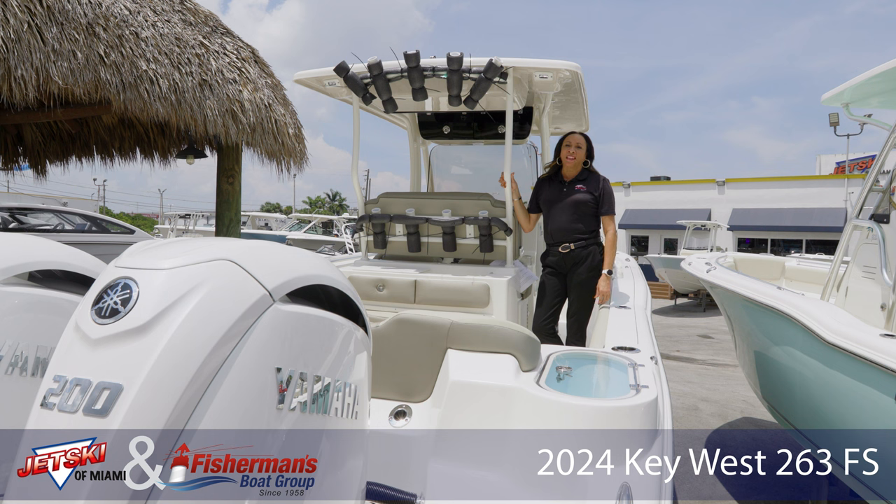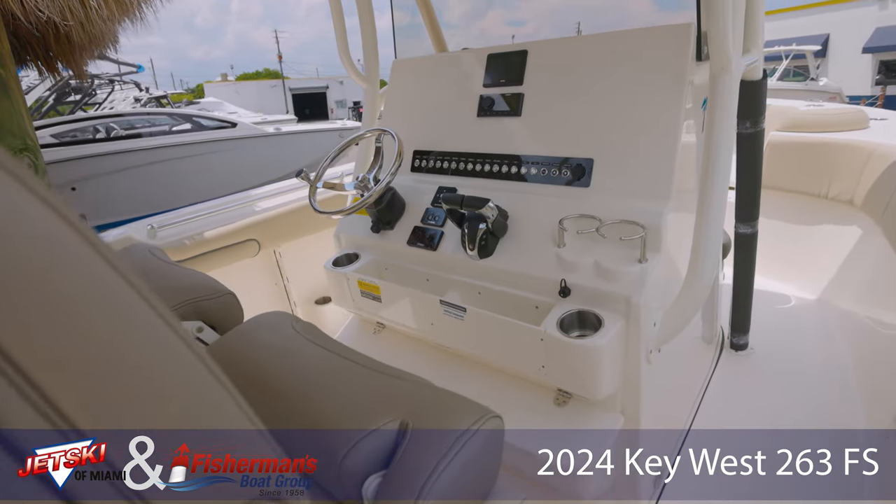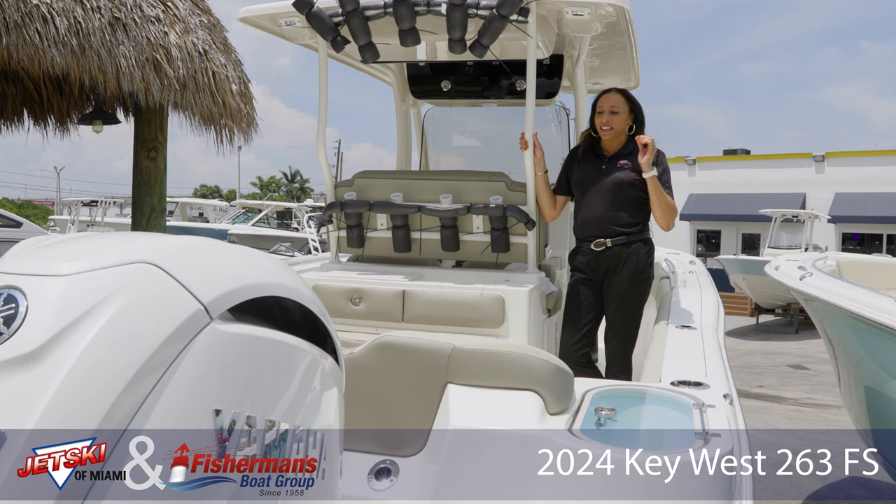This particular model is equipped with a full-sided sand hull color, the powder coating, interior lights, underwater lights, bow filler, cushions — the list goes on and on.